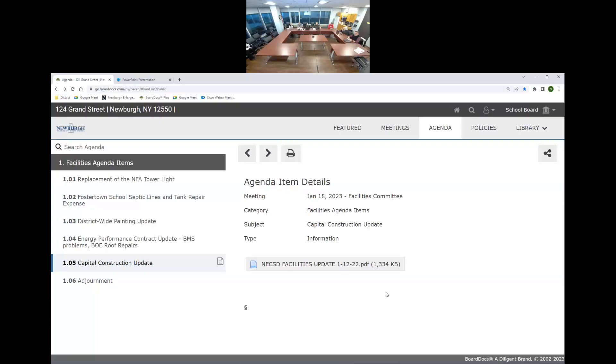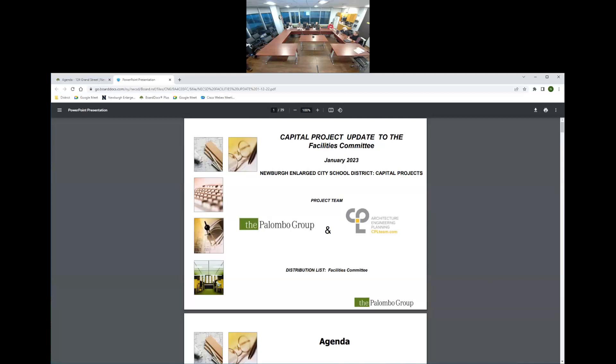Welcome everyone to the Facilities Committee meeting, the January meeting. We're going to flip this a little — we're going to start with the capital construction update. I want to thank the Palumbo Group and CPL for getting us this presentation prior to the meeting so everyone could look it over and formulate questions. Let's go ahead with the project updates.